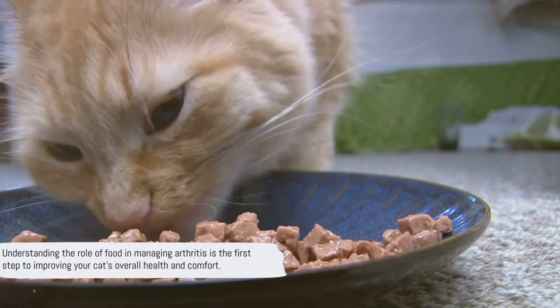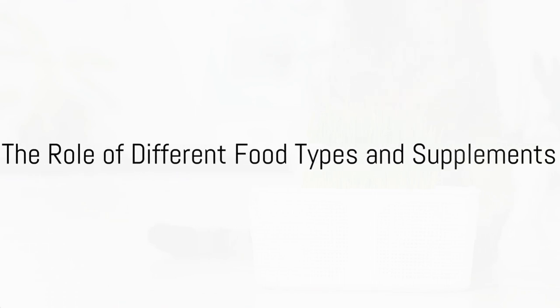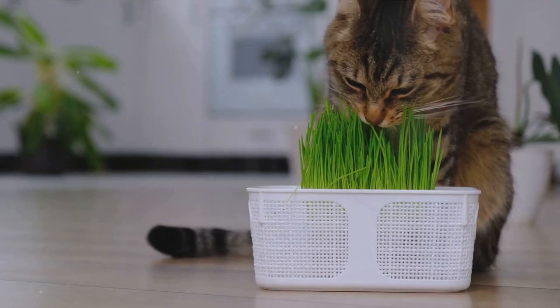Understanding the role of food in managing arthritis is the first step to improving your cat's overall health and comfort. So what types of food and supplements can help manage arthritis in cats? Let's dive right in.